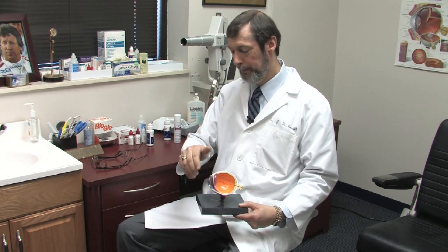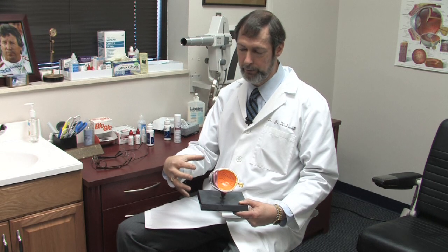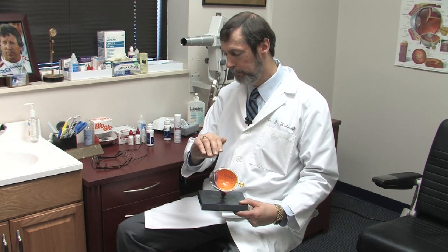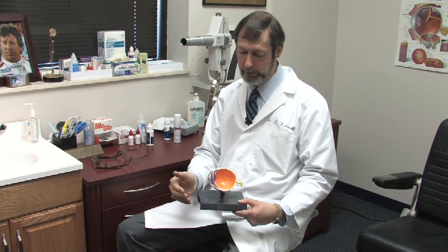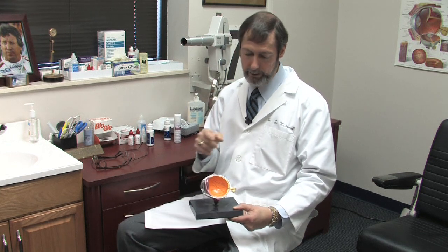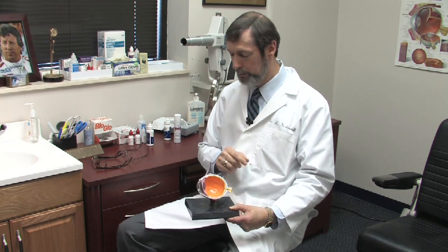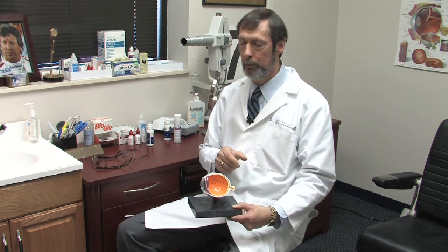Astigmatism happens because the cornea is not shaped like a sphere. It is actually shaped more like a spoon, where it has two focus points instead of one. You'll have light focus up and down in one spot, or horizontally in another spot, and there's no one clear focus point.